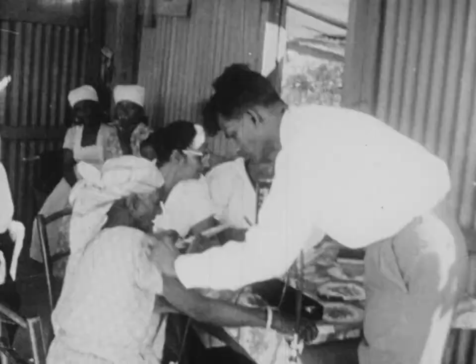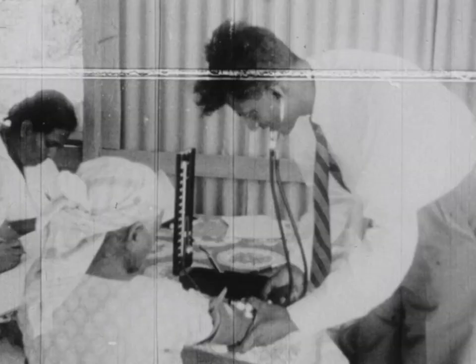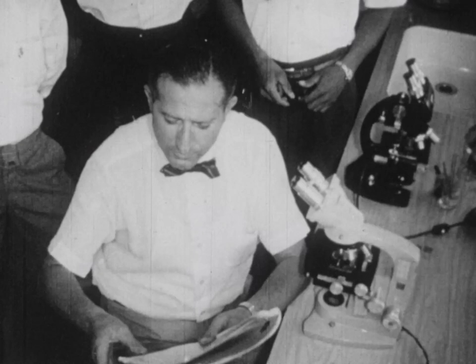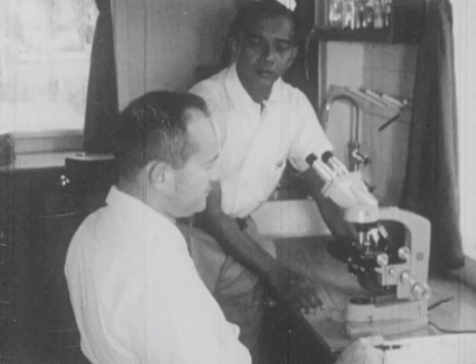Clinics are held not only in Georgetown but also in the coastal villages having much filariasis. In the headquarters building of the filariasis research and control unit, there are offices and laboratories for entomology, parasitology, clinical and health education sections. The United States medical entomologist has trained Guyanese personnel in many aspects of entomological work with filaria mosquitoes, both in the field and the laboratory.